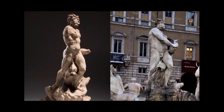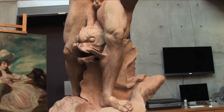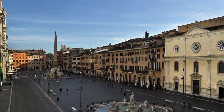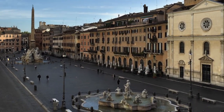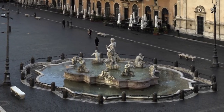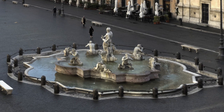He did this model of a sea deity. We call it the Fountain of the Moor for the Moorish features of the face, but in fact he's just depicting a sea deity with a dolphin sitting on a shell. The commission seems to have been awarded about May 1653, and Bernini would then entrust the actual execution of the fountain to one of his assistants, Giovanni Antonio Mari.